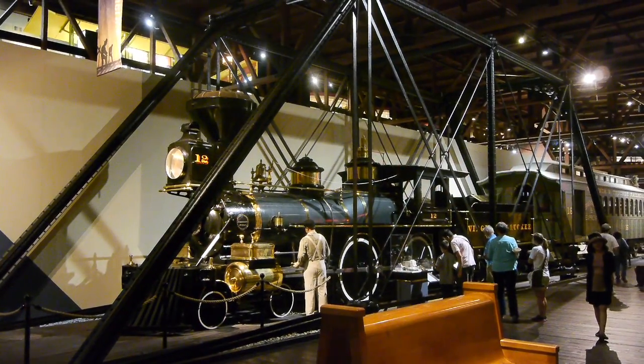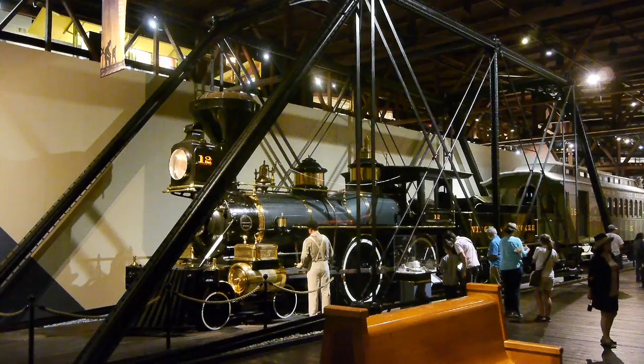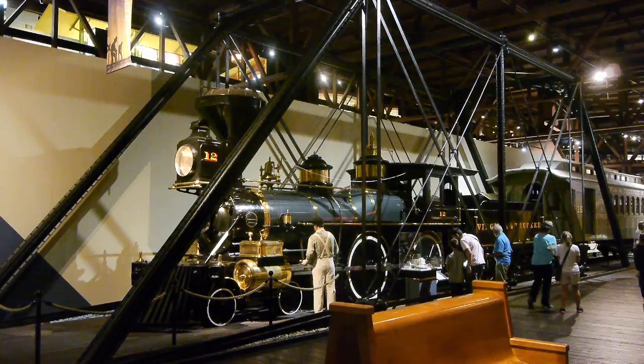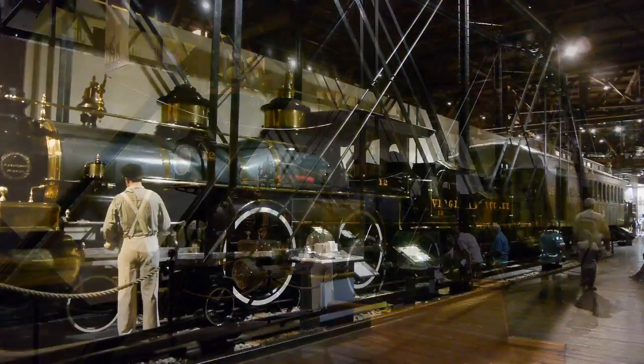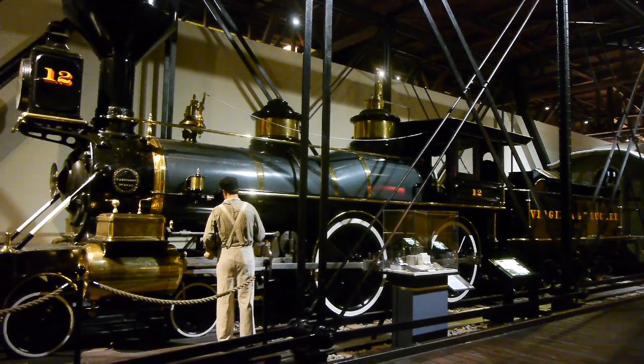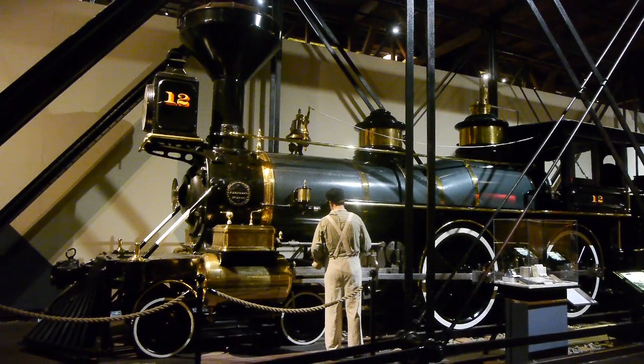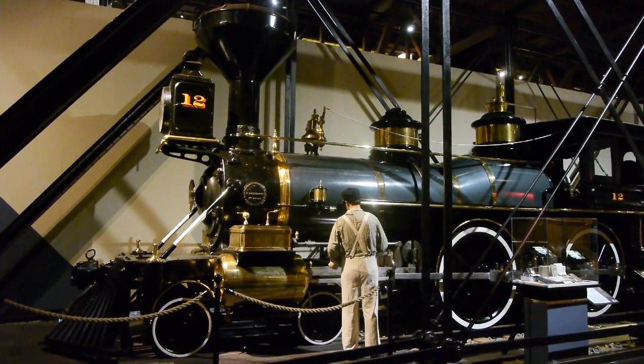This is the Genoa, number 12 — the second Virginia and Truckee engine in the California State Collection. The third engine is called the Bulker, and it's outside — it's unrestored, in one of the train sheds being well taken care of, but someday it'll be restored.